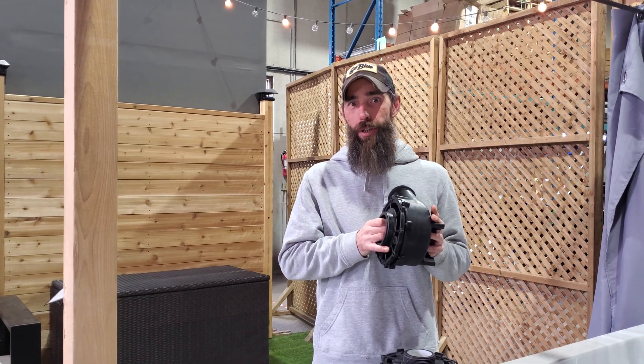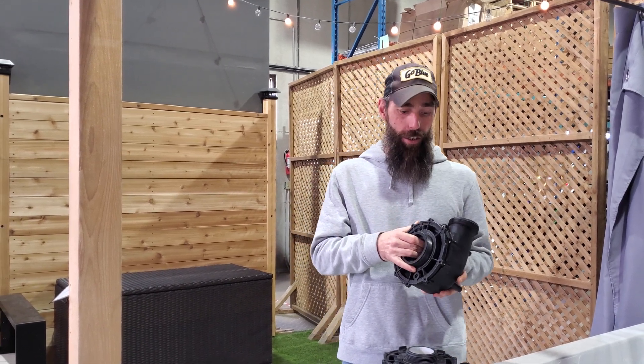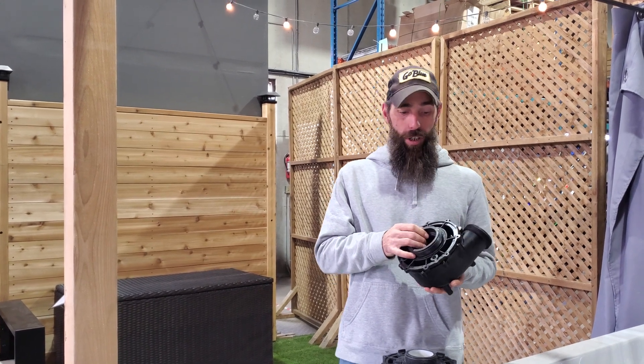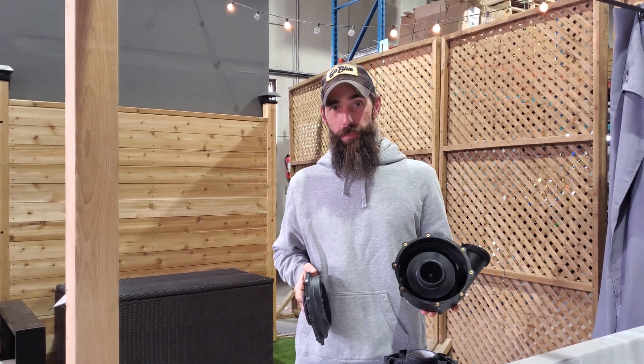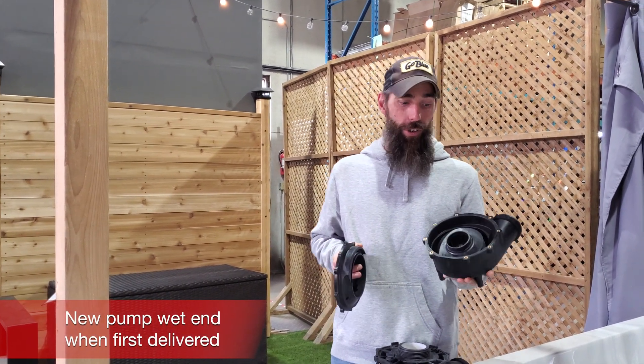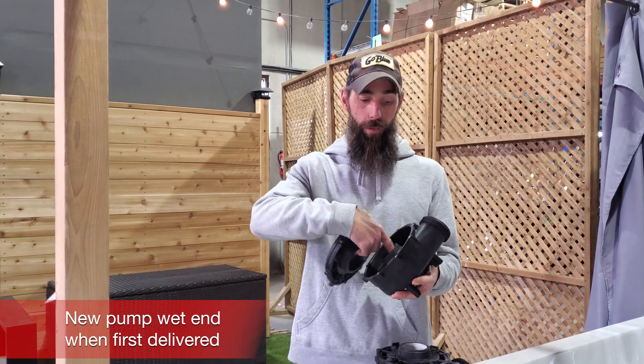Hi, this is Mike at the Canadian Spa Company and I'm a service tech in the back. I just want to talk a little bit about chemical use and the effects on the pumps. So you have a nice brand new pump, there's no build up. This is what your pump looks like when you get it delivered. It's brand new, it's nice, it's clean, everything works perfectly fine.